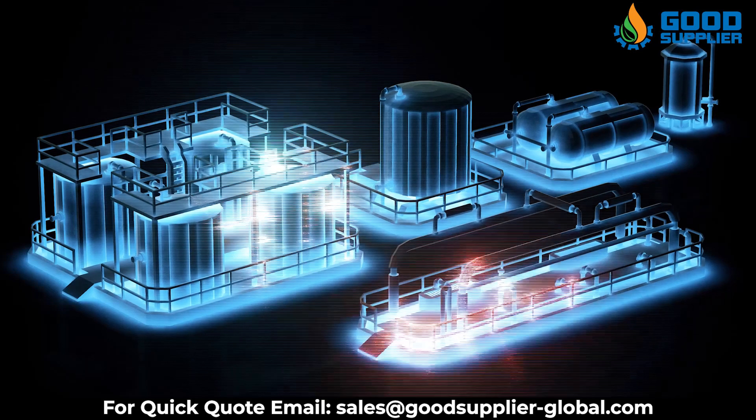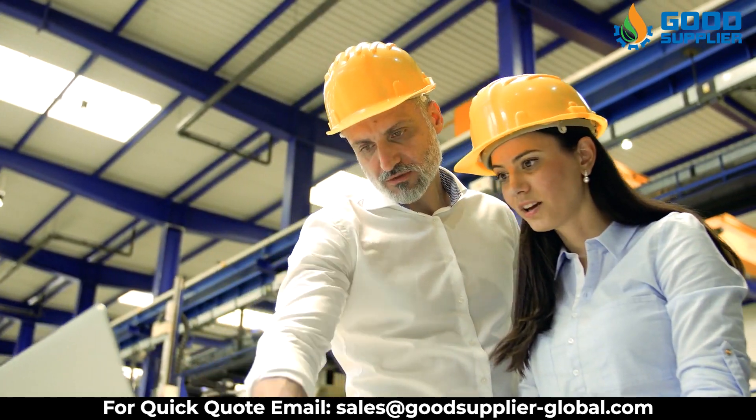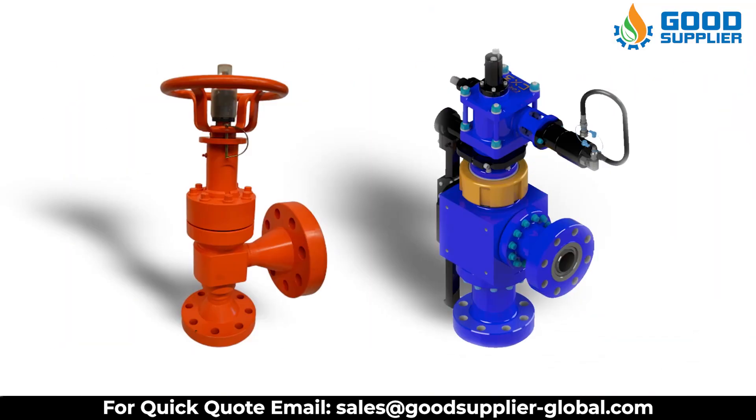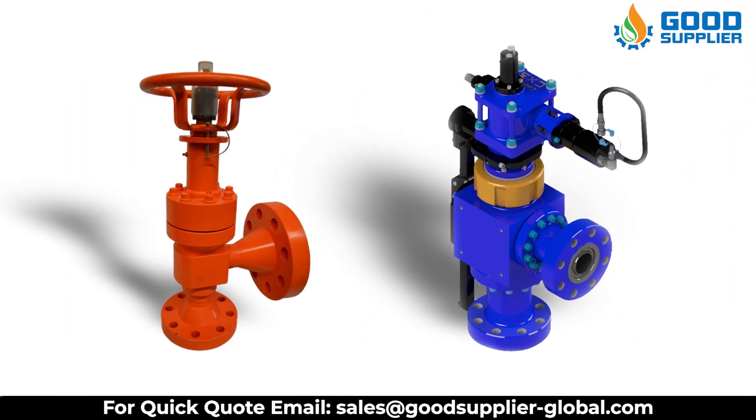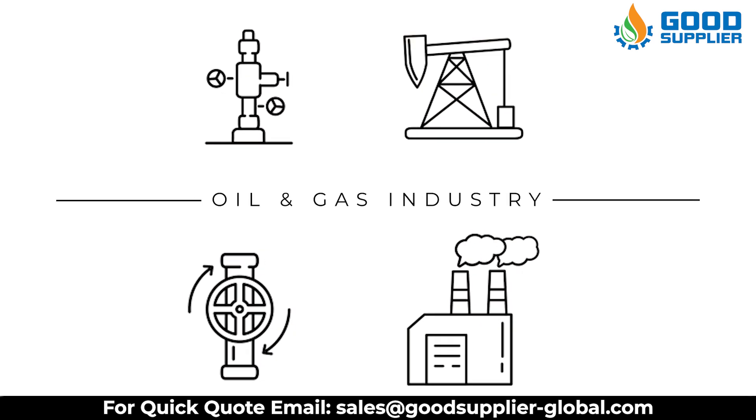When we talk about valves, we can say that angle choke valves are regarded by most major companies in the oil industry as the single most important valve in the production process.